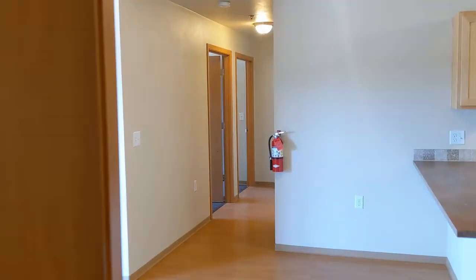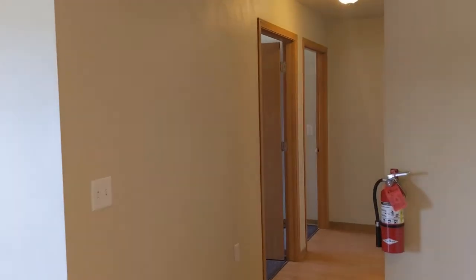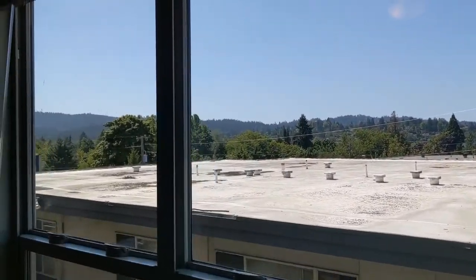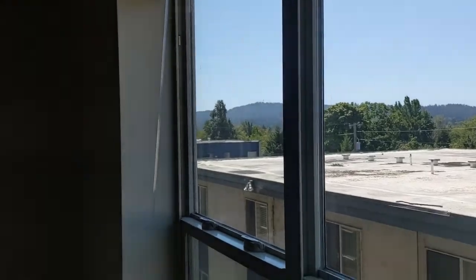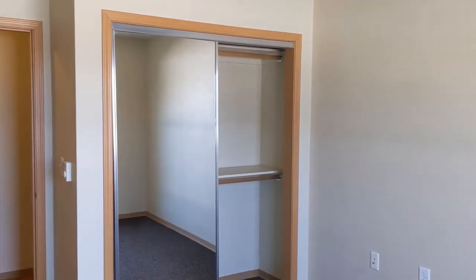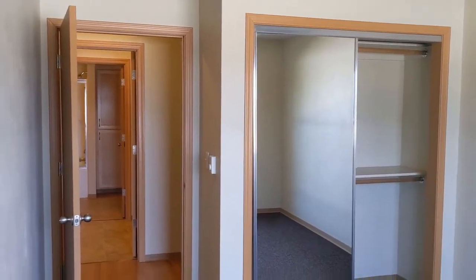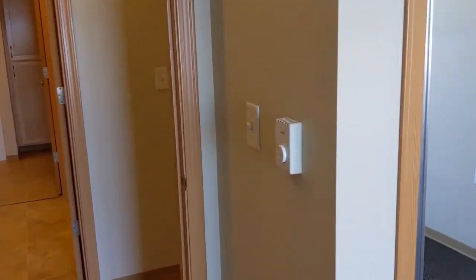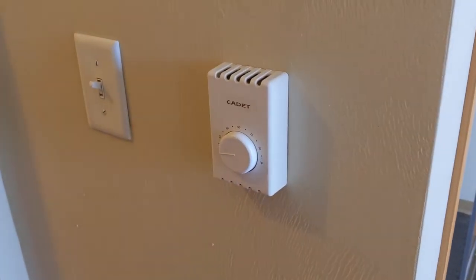This is a three bedroom, one bath unit. The second bedroom has great views looking over the top of the building next door — you can see the west hills over there. There are mirrored closet doors, and each room also has its own thermostat, so you can dial in your power bill.